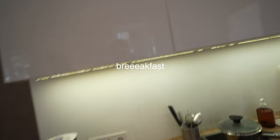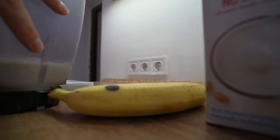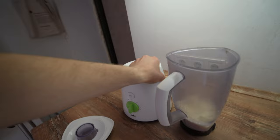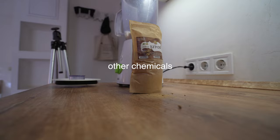The recipe is simple: banana, soy milk, ice — more ice. And a cocoa substitute that doesn't contain flavorings and other chemicals.